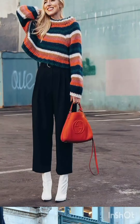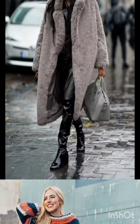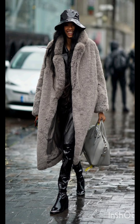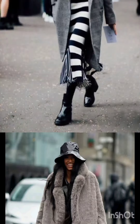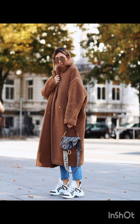A sleeveless dress can be layered with a t-shirt or turtleneck underneath for a trendy street style look. Add chunky sneakers or combat boots for an urban touch.